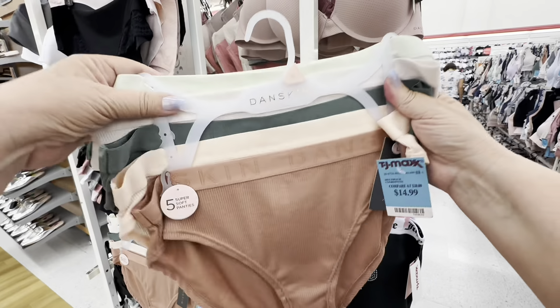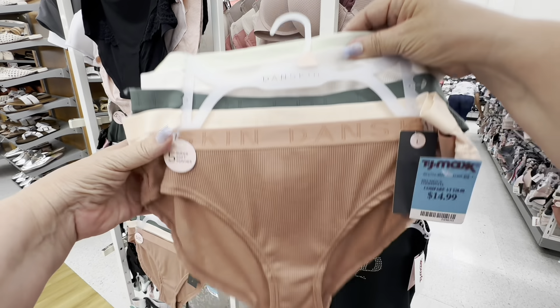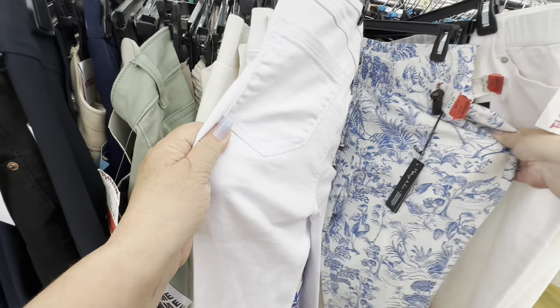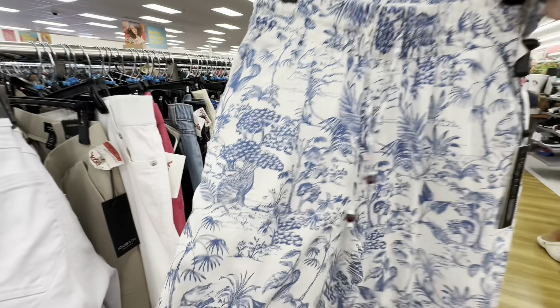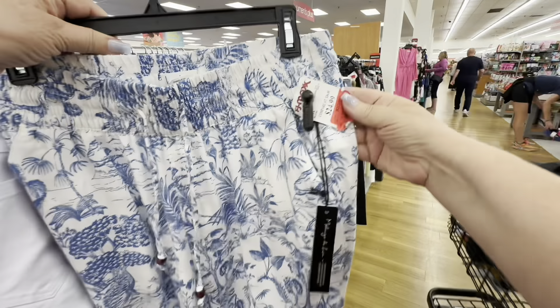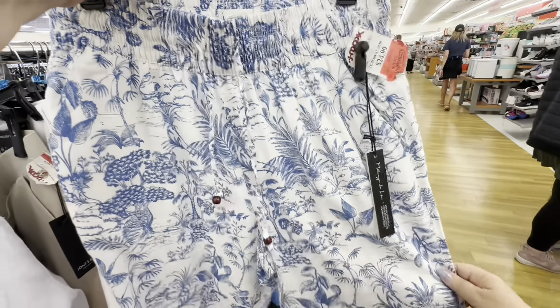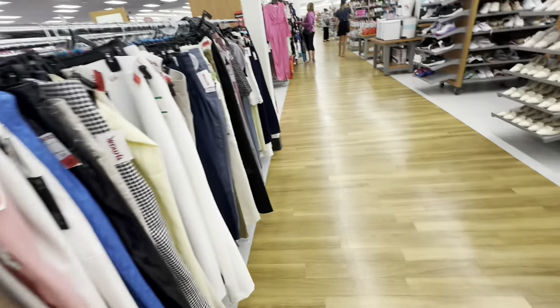Now, I can't vouch for the quality but they are Danskin, and in my prior experience with Danskin they have held up very well. So I go looking at the pants, and of course I pick out the most summery pants I can see. I love these pants — you can wear them with crop tops, with t-shirts, anything. And then I saw some jeans.